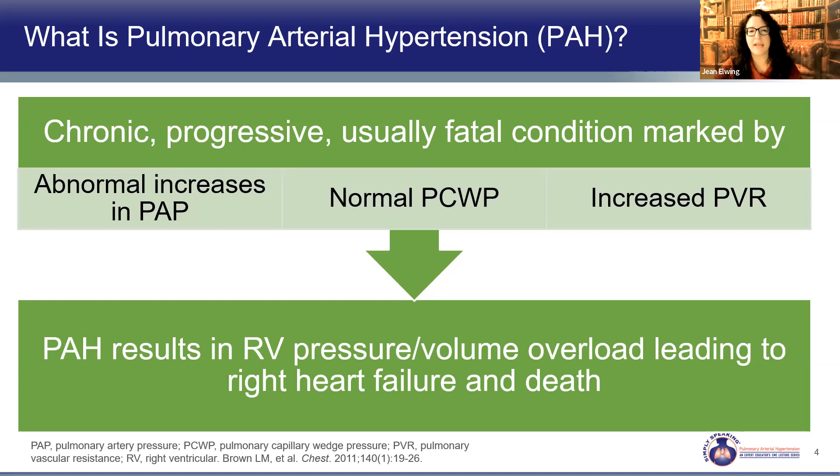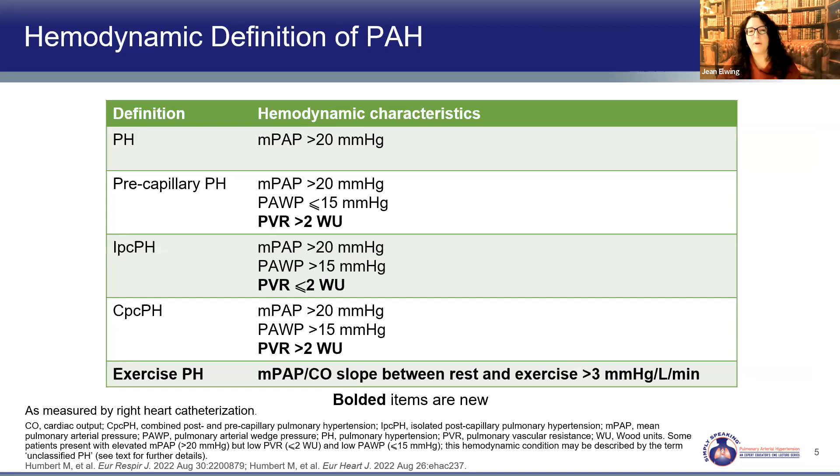Let's talk about how we define this condition. We're working through the new ERS-ESC guidelines throughout this talk, as there are some important changes to be aware of. The new ERS-ESC guidelines endorsed the updated definition of pulmonary hypertension proposed by the World Symposium. Resting pulmonary hypertension is defined as a mean pressure greater than 20. With precapillary disease from the pulmonary vascular bed, the left-sided filling pressures are in the normal range.